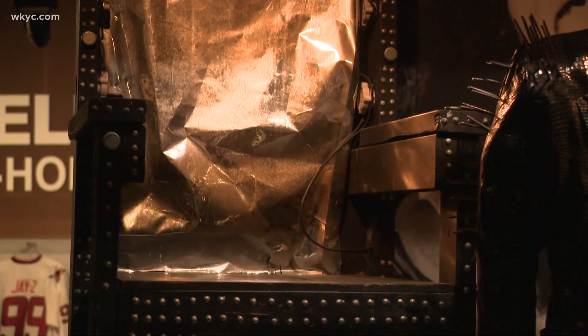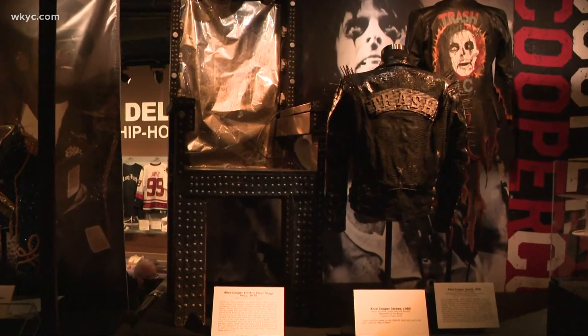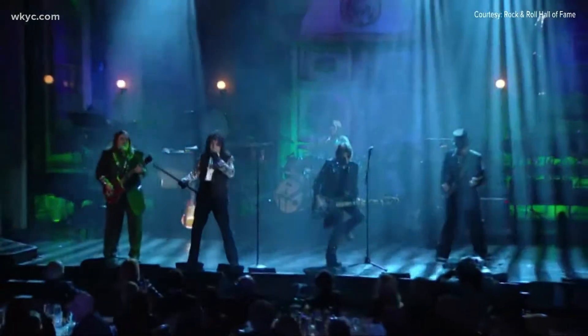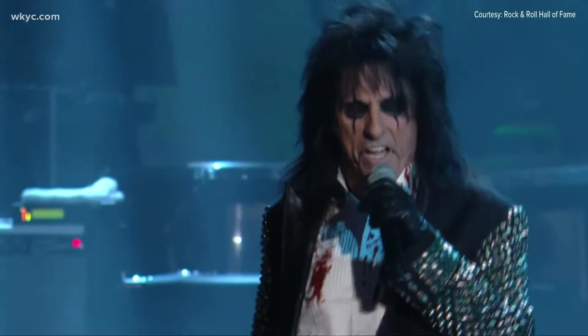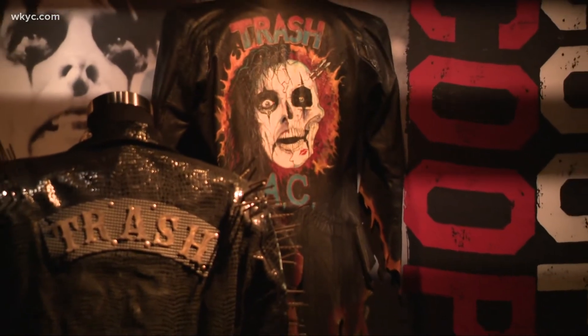We have an electric chair that was actually used on one of his stage tours. We have a few different leather pieces that were actually worn on tour. Anyone that comes in who already knows about Alice Cooper will see what they know and love about him, and anyone that hasn't heard about him, their interest will definitely be piqued.